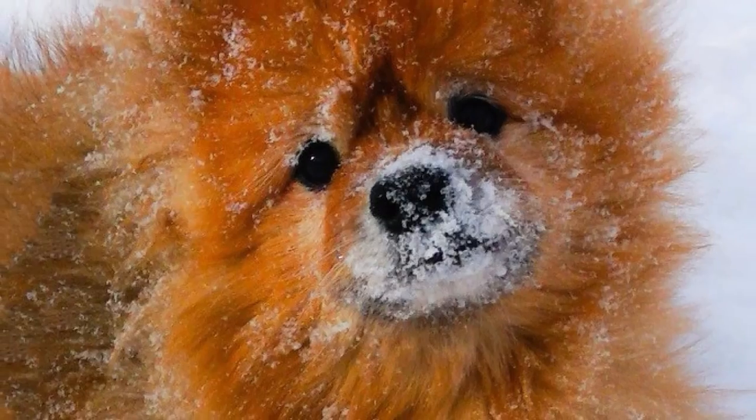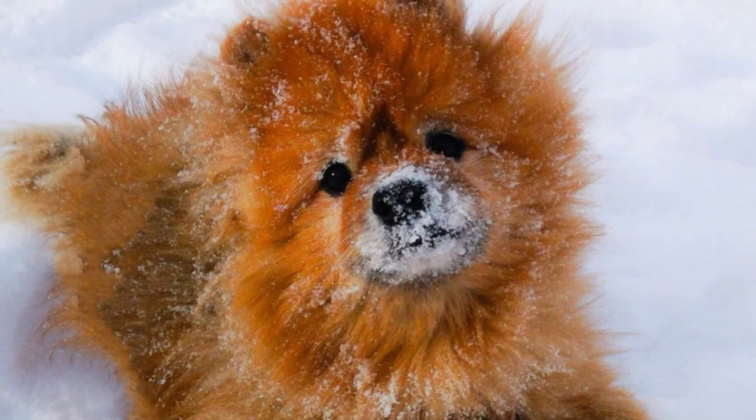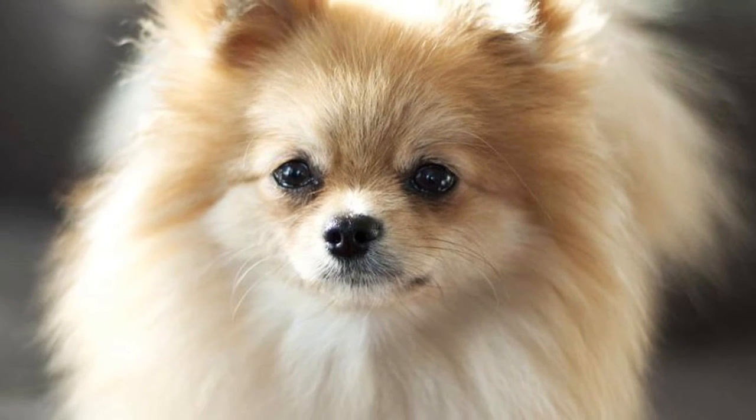Both dogs also share the same watchdog ancestry, which is why they like to bark and will most likely alert you when they hear or see something suspicious around the house. As you can see, the temperament and personality of these two breeds are very similar.